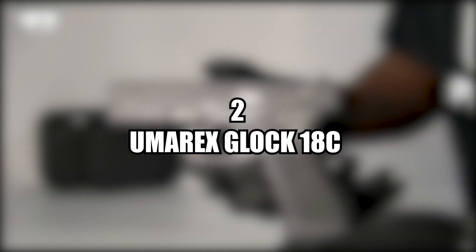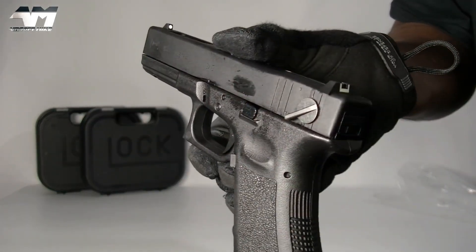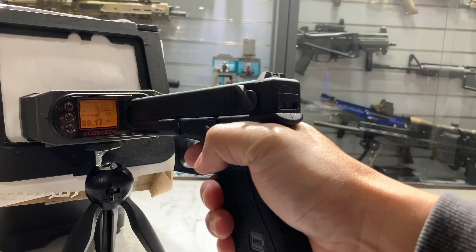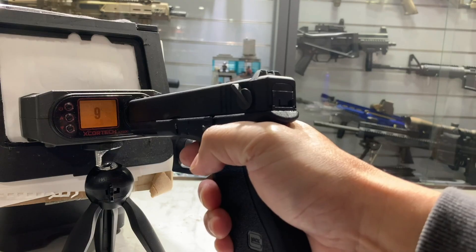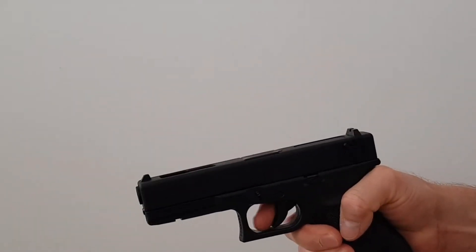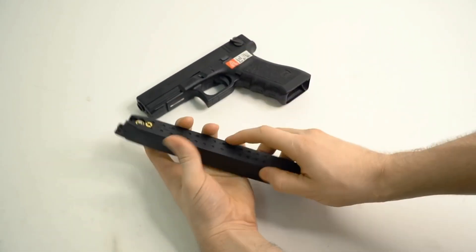Number two, the Umarex Glock 18C by VFC. The Umarex Glock 18C is a popular airsoft gun known for its impressive full-auto capabilities. This gas-powered airsoft pistol features a realistic Glock design and is made with high-quality materials for durability and performance. Its full-auto mode allows the gun to shoot up to 15 rounds per second, providing players with a significant advantage in airsoft games. Additionally, it comes with a 50-round extended magazine, allowing players to shoot for an extended period of time without having to reload frequently.